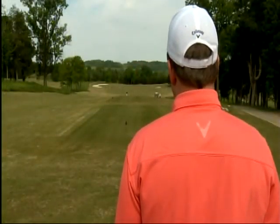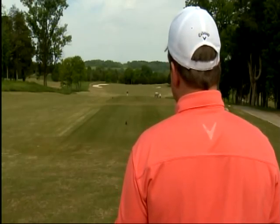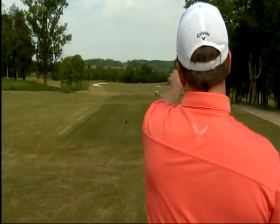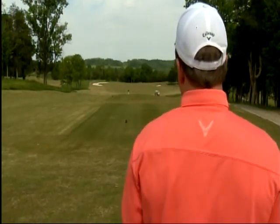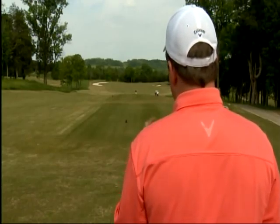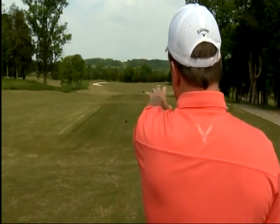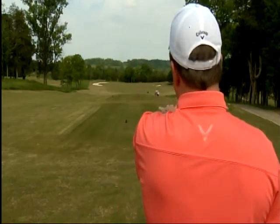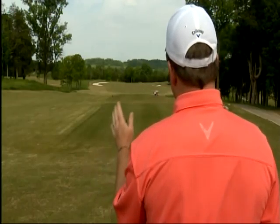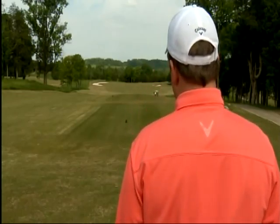The second point of overcoming first tee jitters is to know the golf course you're playing. I'm here on the first tee at West Haven Golf Club and I've got a bunker on the left, three bunkers on the right, and trees to the right. The bunkers are 270 yards off the tee, so I'm going to choose to hit three wood because the hole is only 420 yards — I can't hit my three wood 270 — so I'll be in the widest part of the fairway with no trouble.